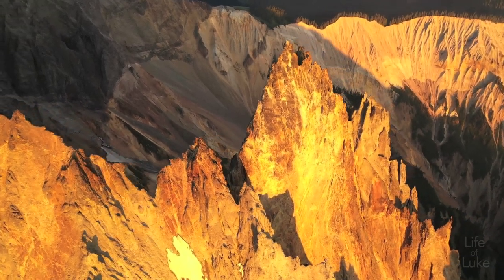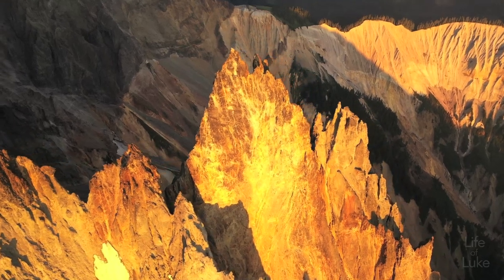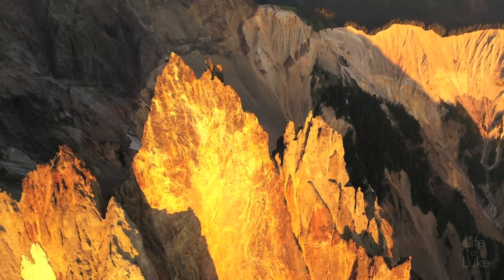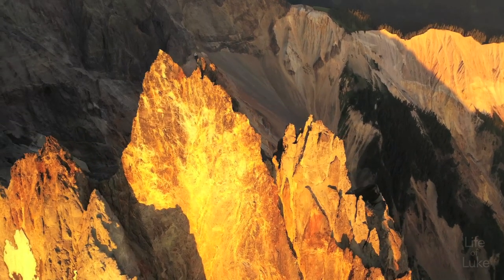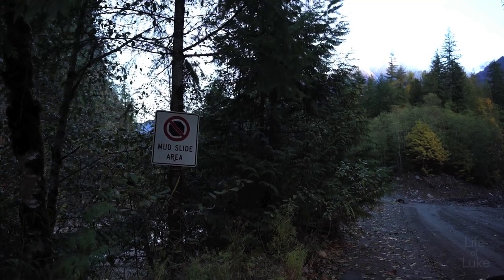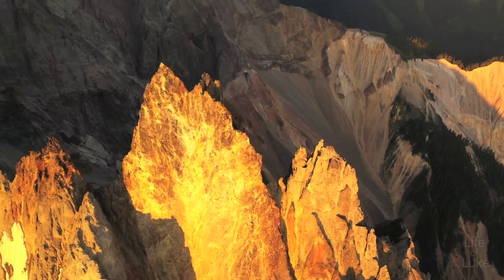Debris avalanches have already happened. One in June 1984 collapsed at the head of Avalanche Creek, tumbling all the way down to the Squamish River, partially blocking it, introducing massive quantities of sediment, and destroying a logging road bridge. Another debris avalanche happened in June 2014 that damaged part of the Squamish FSR.